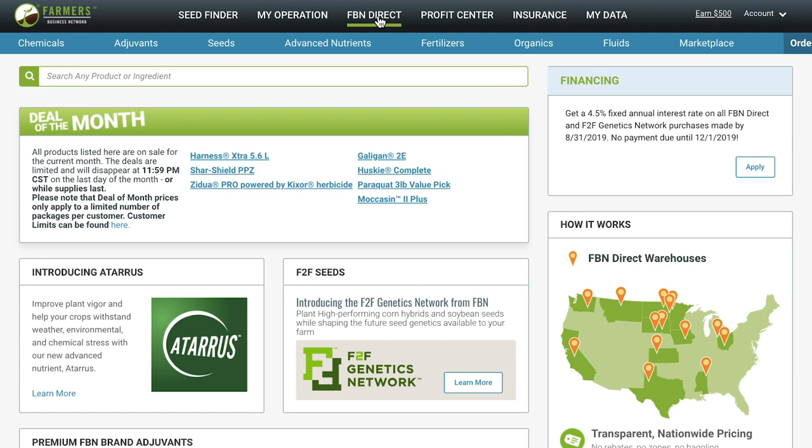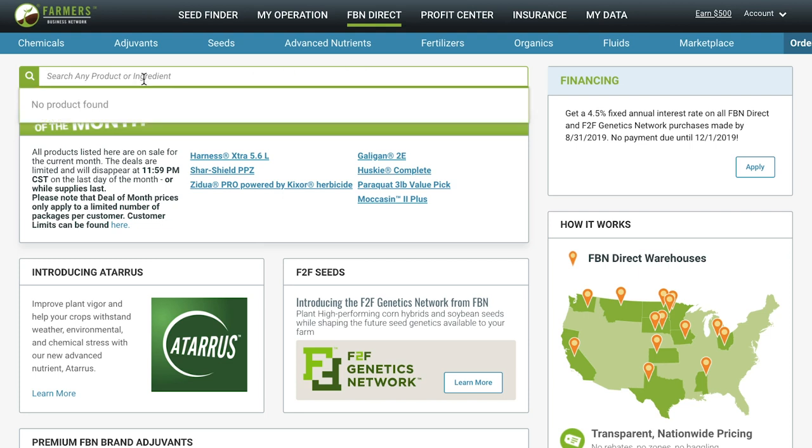You'll also see additional tabs for chemicals, adjuvant, seed, advanced nutrients, and more. The most important feature that I want to show you is the search bar right here. At the top of this page, you'll see a small green search bar that makes shopping for chemicals on FBN Direct pretty seamless, and it provides you with an easy way to get transparency on farm input prices. This is just one way that FBN is helping bring profit back to farmers.